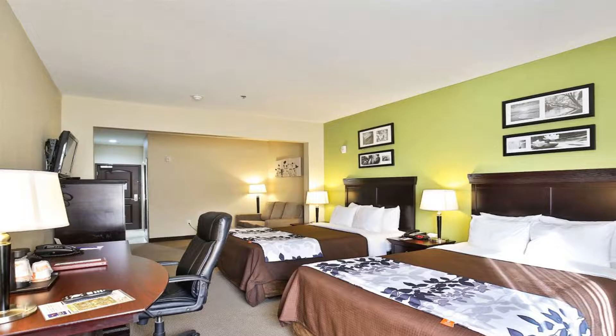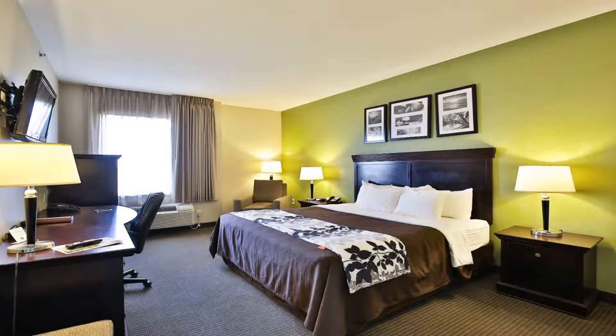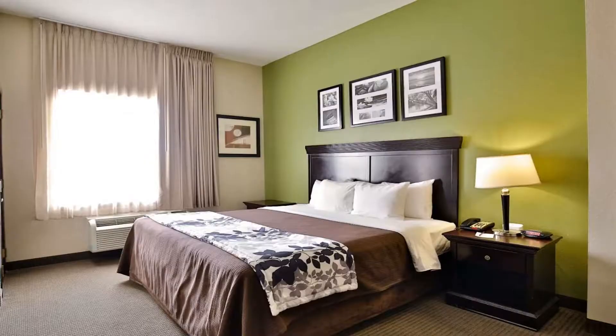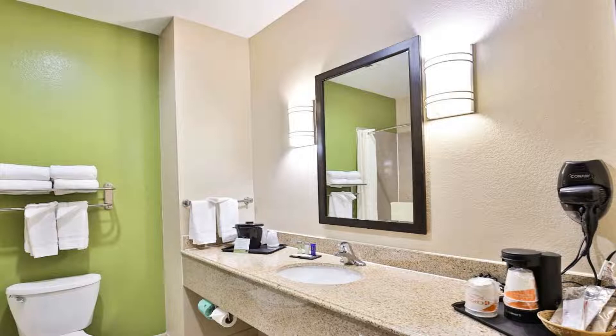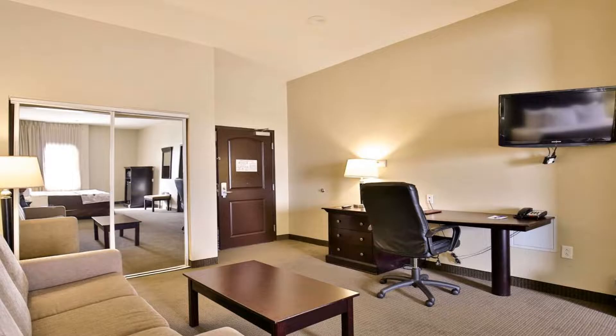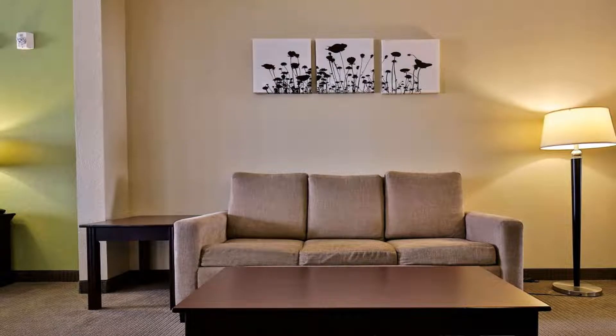The Sleep Inn and Suites University hotel provides warm and inviting accommodations close to many area attractions. Local points of interest include Abilene Zoo, Frontier Texas Museum, Grace Museum, and the 12th Armored Division Memorial Museum. The surrounding area offers recreation opportunities including golfing, hiking, biking, and horseback riding. A number of entertainment venues, movie theaters, and shopping malls are also nearby.